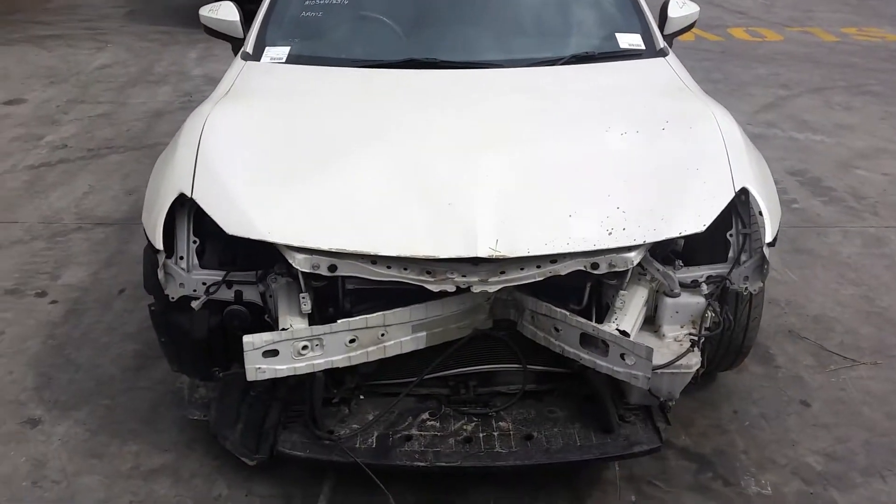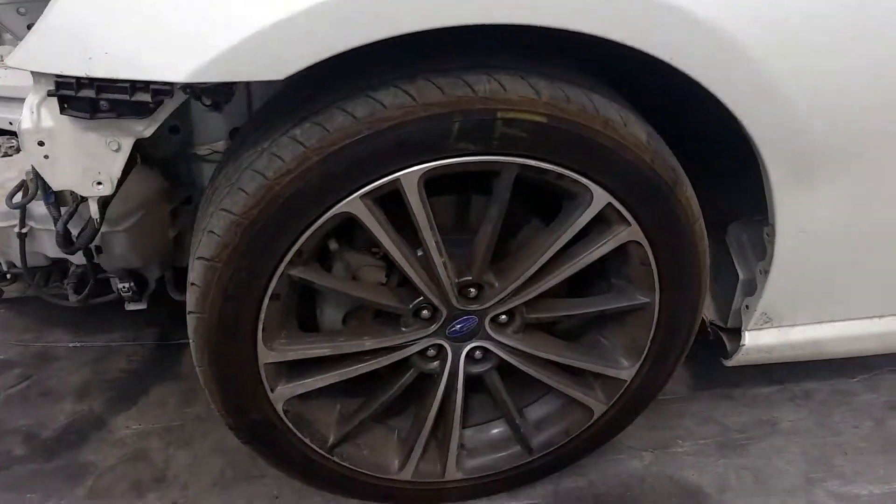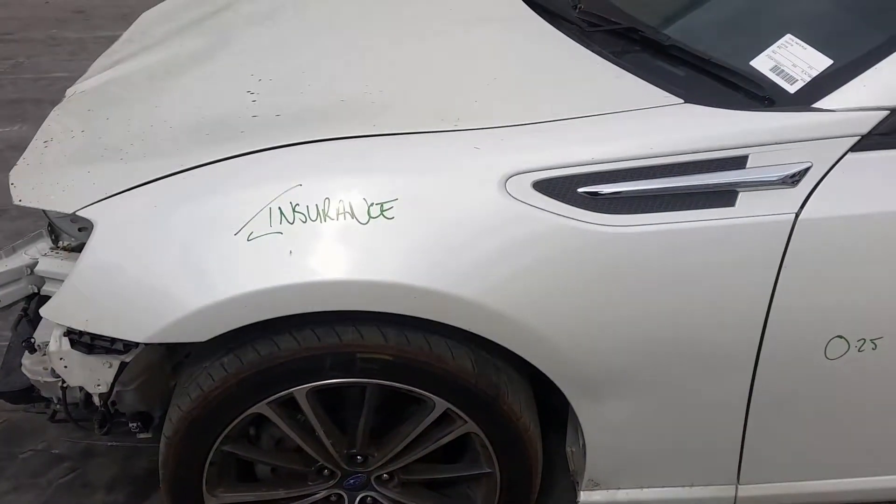This vehicle has sustained damage in the front end. It's fitted with factory 17-inch alloy mags. Left front has an average tyre. Left guard appears to have no damage.